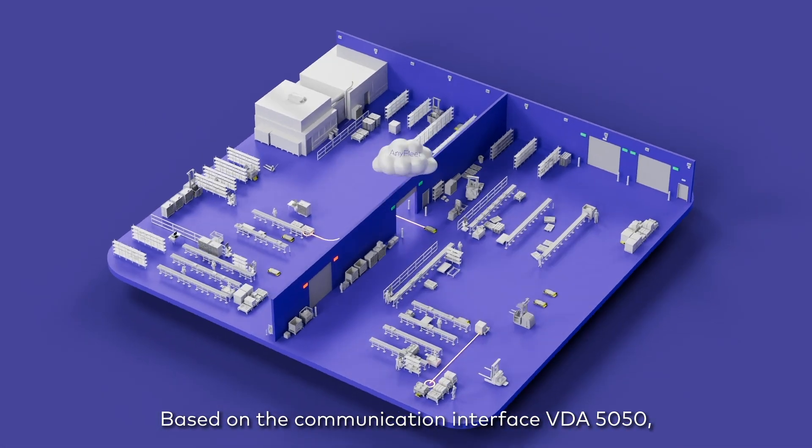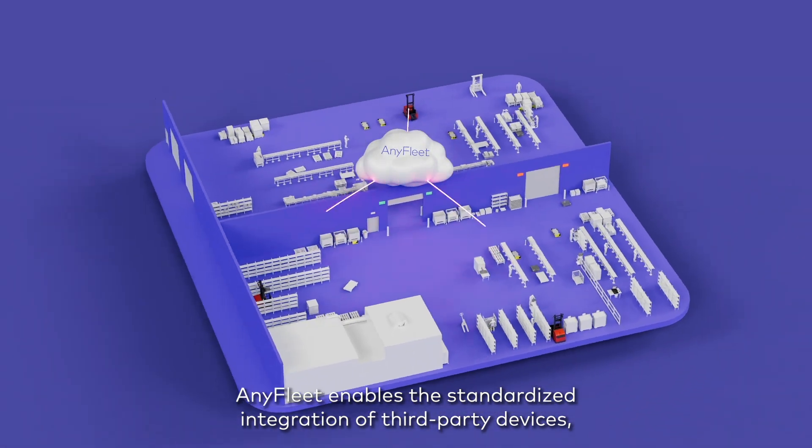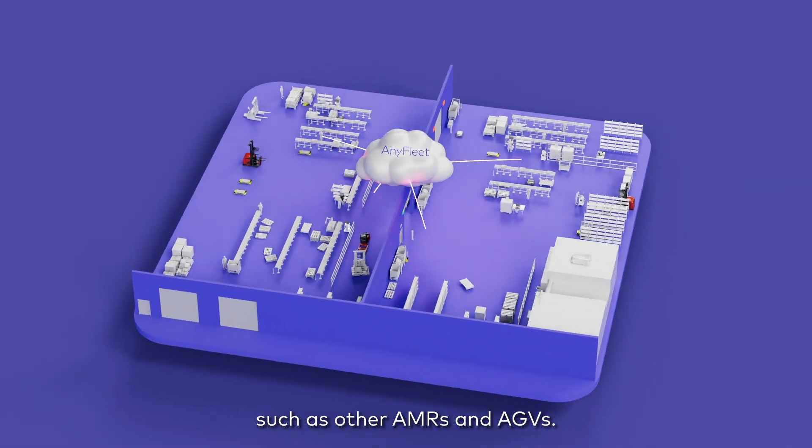Based on the communication interface VDA 5050, AnyFleet enables the standardized integration of third-party devices, such as other AMRs and AGVs.